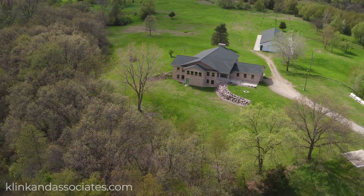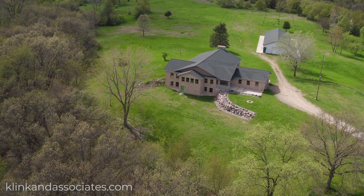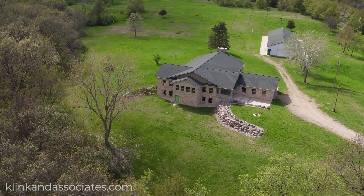This three-bedroom, four-bathroom custom home was built in 2011 and offers over 5,000 square feet of total space.